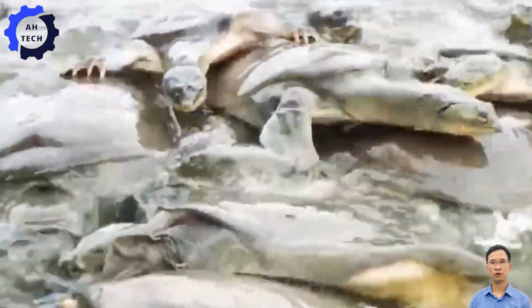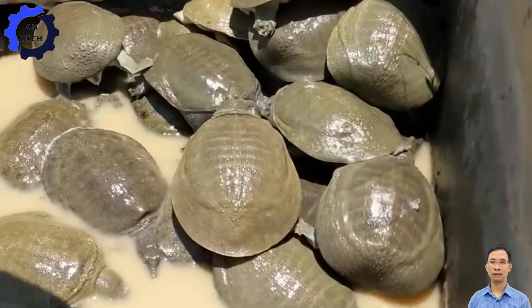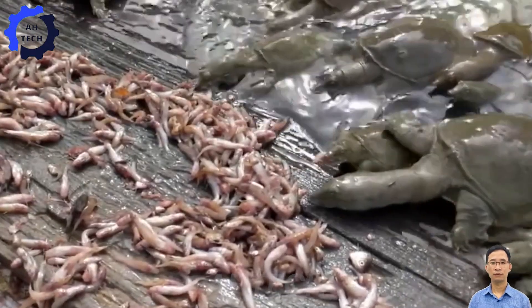Soft-shell turtles are not only unique animals, but also have remarkable biological characteristics. With their soft shells, turtles are able to move flexibly in water. Can you imagine them swimming freely?